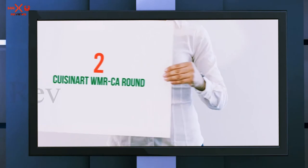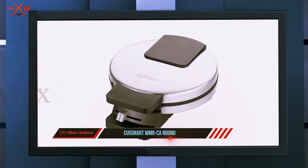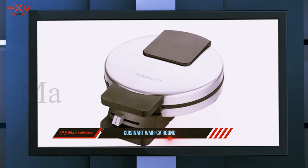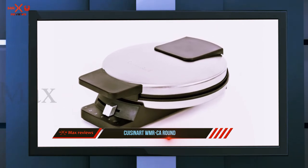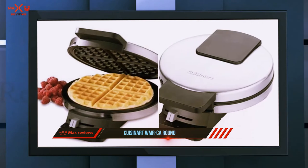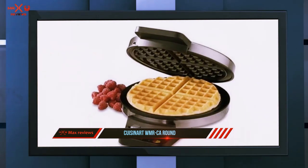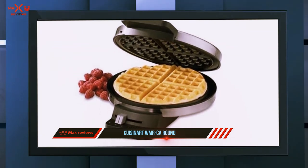Coming in at number two, the Kusinart WMR California Round. That sound you hear is the angel choir when I finally sat down to golden crisp waffles, says one reviewer of this Kusinart's output. I am so looking forward to many more waffle-shaped goodies. Its output is perfect from the very first waffle, as another reviewer notes.